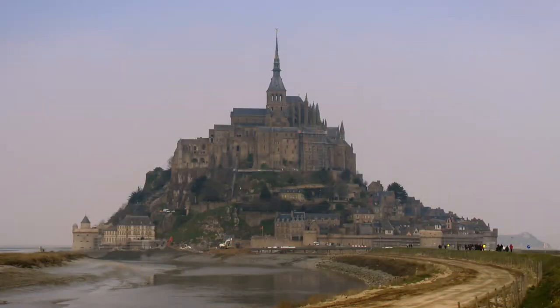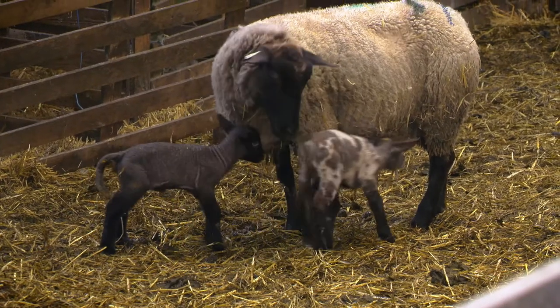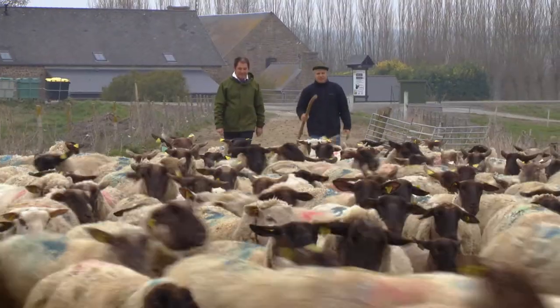The Mont Saint-Michel is one of the most enchanting sights in France. And tomorrow we are going to discover why the local lamb is one of the most delicious in the country.